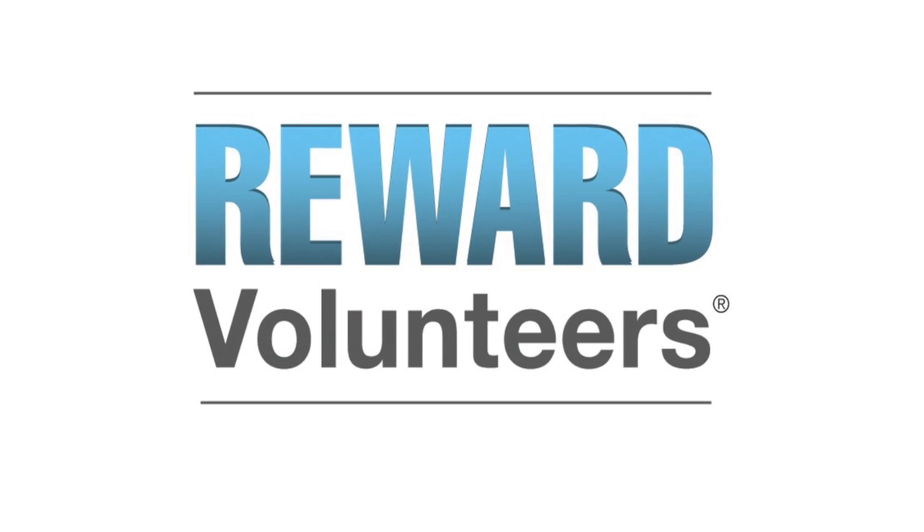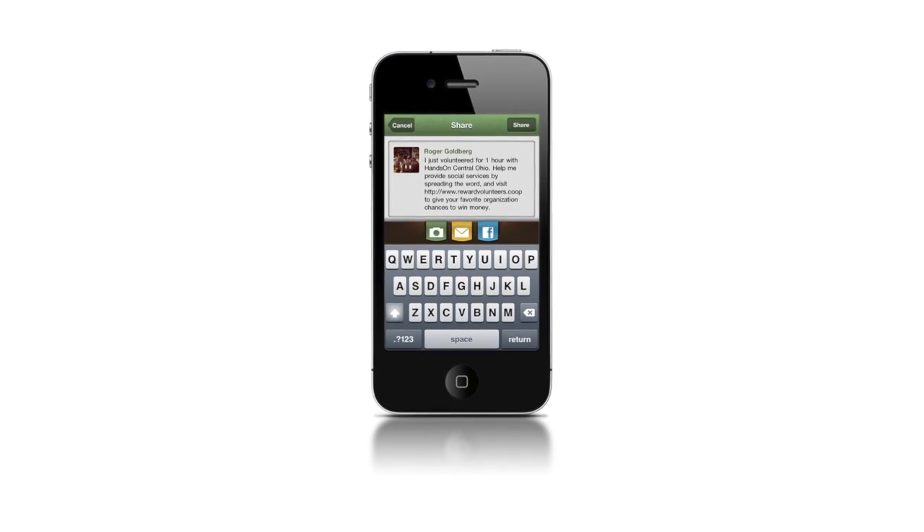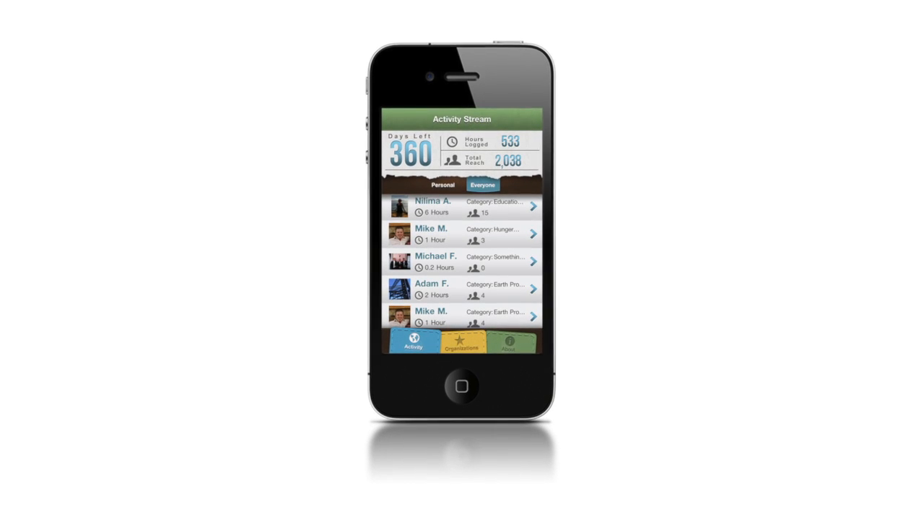Introducing Reward Volunteers, a free iPhone and web app that allows volunteers to log time, post to Facebook, and earn rewards for themselves and the organizations they serve.